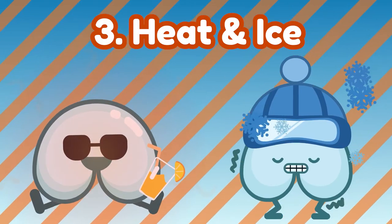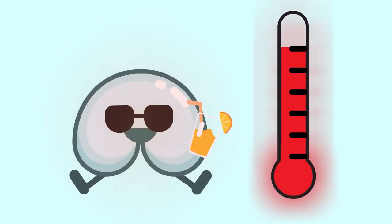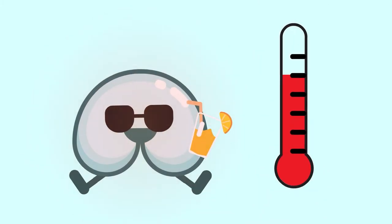Number three: heat and ice. By icing your muscle, this helps decrease the inflammation and breaks up the lactic acid buildup which causes the soreness. Applying heat to your muscles allows them to further relax and break up the tension. Use both heat and ice — this will calm down the inflammation and relax the muscles.